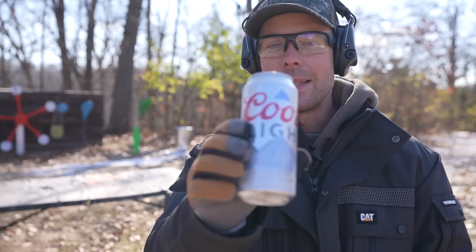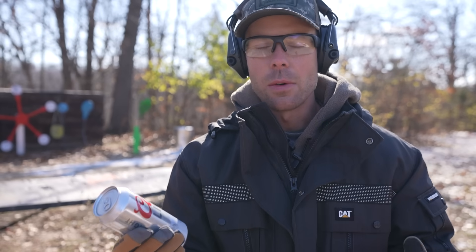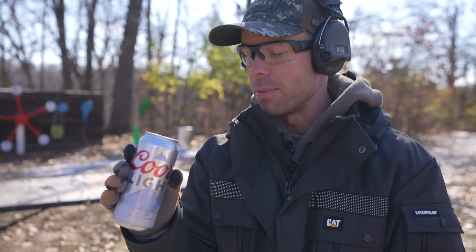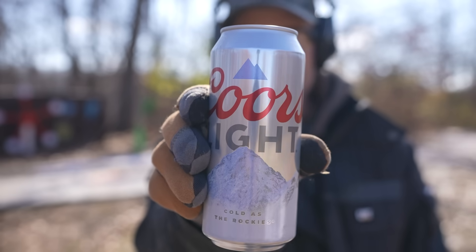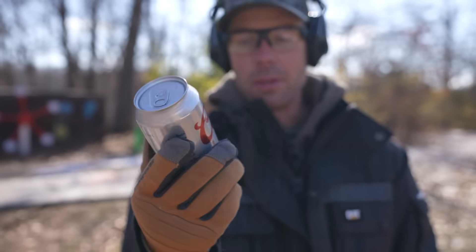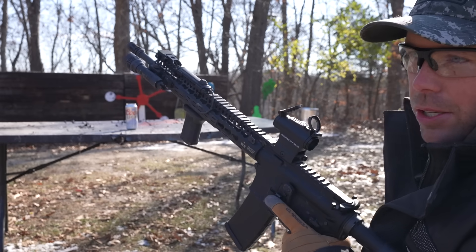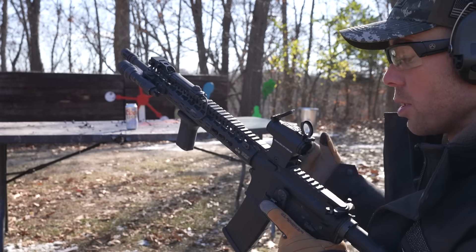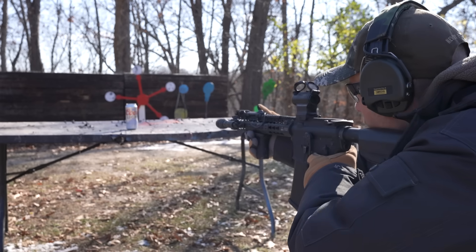But before we do our penetration test, let's do the Coors Light test — because guns and beer is always a good combination. I have two of these bad boys so we'll hit them with each caliber and see what the damage is. You can see just from sitting outside for about 30 minutes the mountains are already turning blue, which should give you an idea of how cold it is out here. We'll start with the 5.56 since it is the smaller of the two.